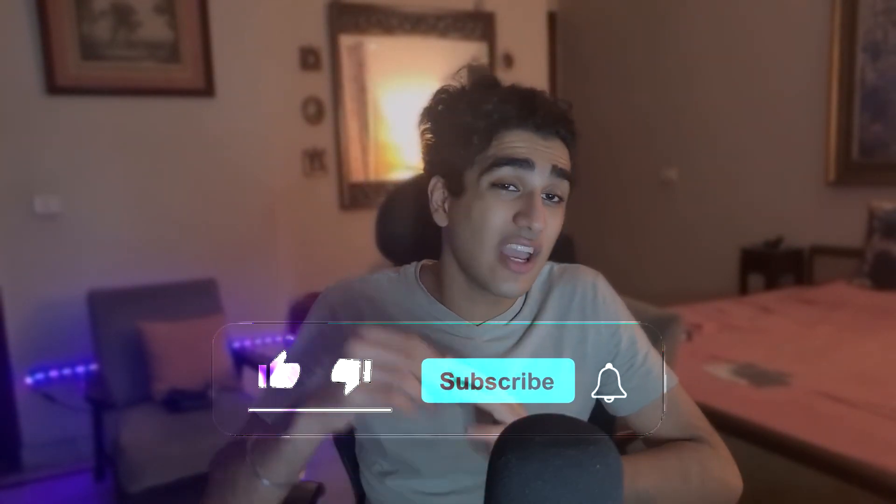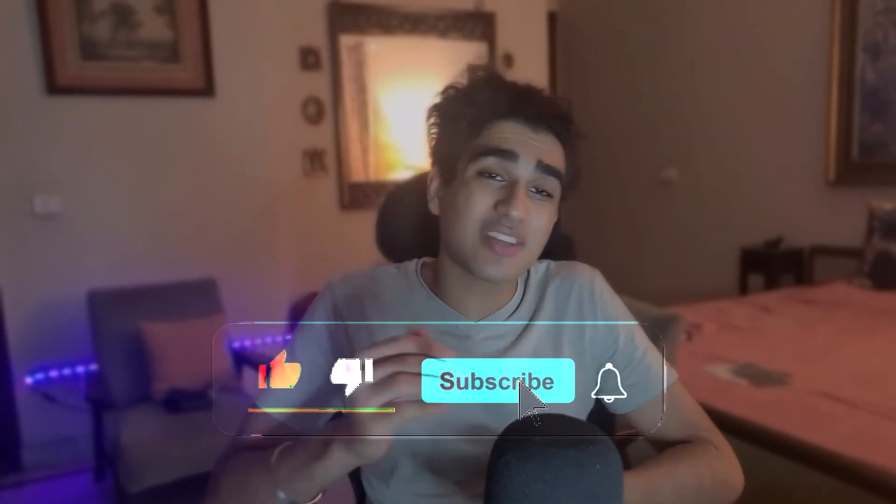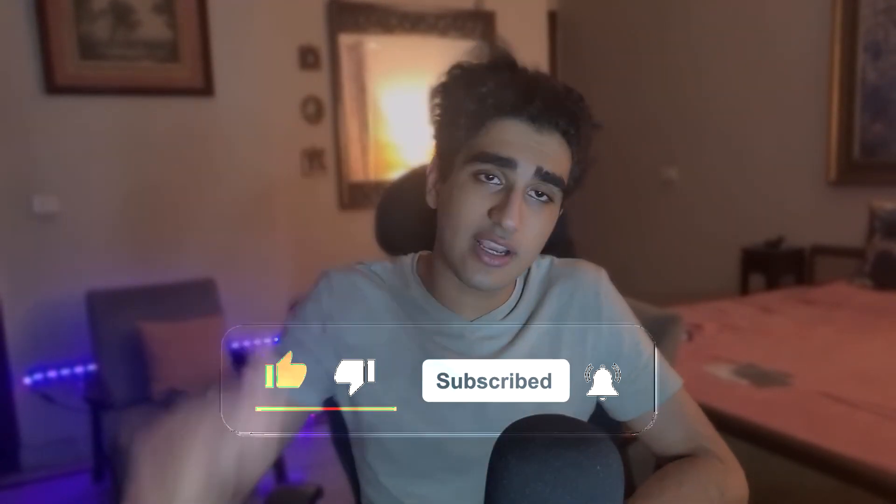That's it for today's video. I usually make Instagram and dropshipping content, so today's a bit of a different video. If you liked it, remember to drop a like, subscribe for weekly productivity content, and I'll see you in the next one.